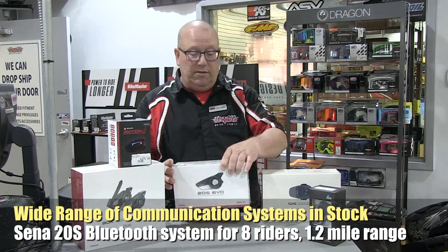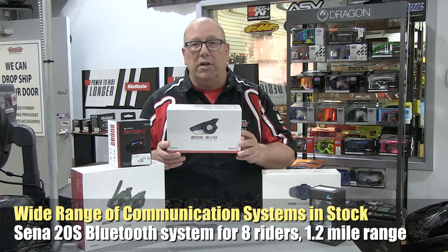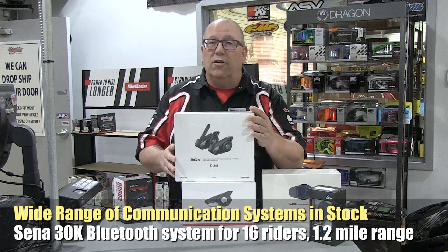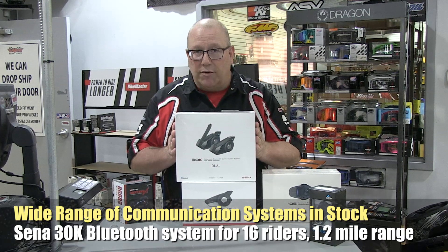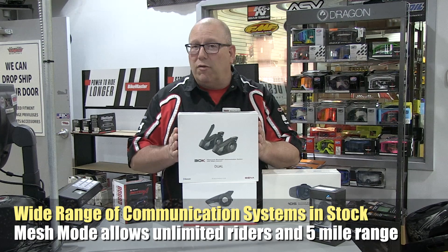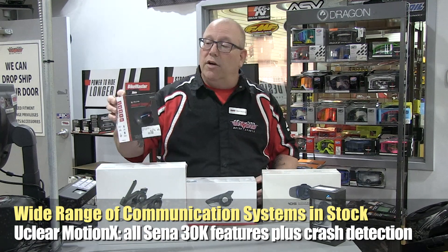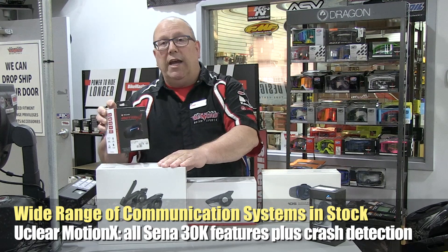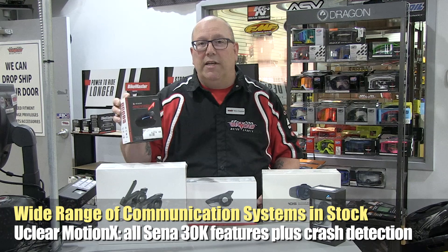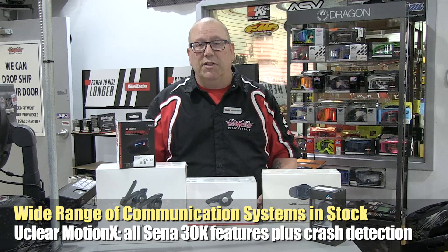The Sena 20S is for up to eight riders, with a 1.2-mile intercom range, built-in FM radio, and the ability to use your phone or any Bluetooth device. Then we step up to the Sena 30K — in normal intercom mode it's for up to 16 riders at 1.2-mile range with all the features of the 20S, but in mesh mode it supports an unlimited number of riders with up to a five-mile range. The newest is the UClear Motion X, which does everything the 30K does plus crash detection and notification — if you come off your bike, it sends a text to your emergency contact.